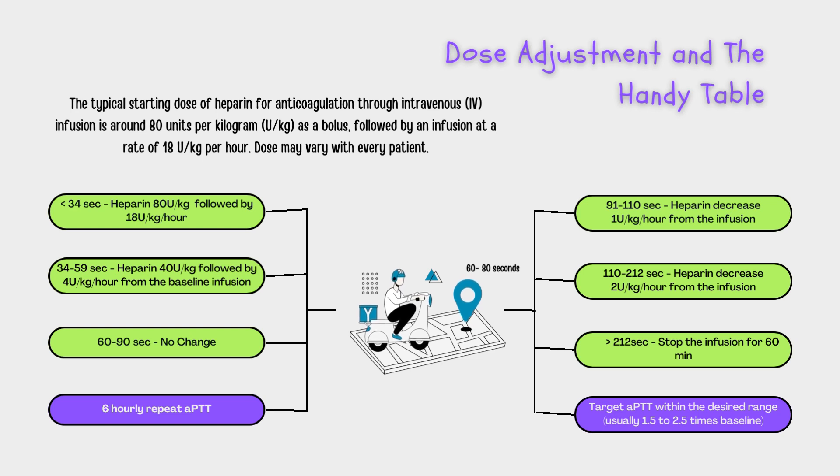So how do healthcare providers fine-tune heparin dosages? Think of it like adjusting your car's speed during a road trip — we've got a handy roadmap, just like a GPS that guides your medical journey. If APTT is less than 34 seconds, they may increase the heparin infusion rate by 4 units per kilogram per hour after another 80 unit per kg bolus. If it's slightly off, 35 to 59 seconds, they may increase the infusion rate by 2 units per kg per hour after another 40 units per kg. For the Goldilocks range of 60 to 90 seconds, where everything's just right, no immediate changes are needed.